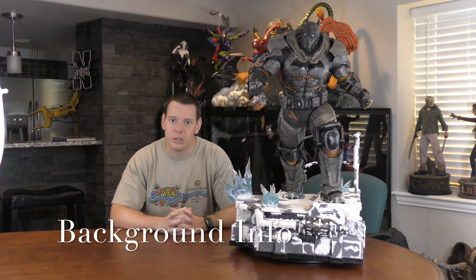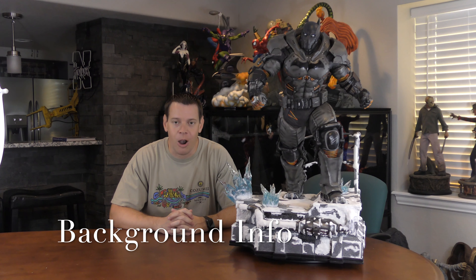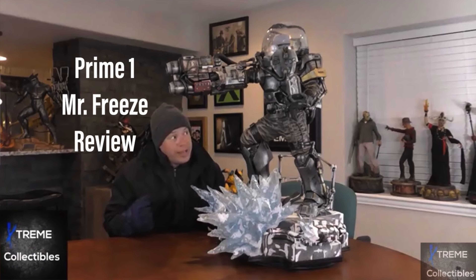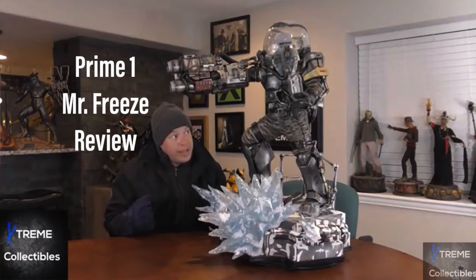Extreme Collectibles here with Prime 1 one-third scale Batman XE Arkham Origins exclusive. If you guys are wondering about this piece or why I got it, I did a review on Prime 1 Freeze. Here's a picture and I said I think this is the best licensed piece I've ever seen — I might still stand by that. With that being said I decided to pull the trigger on him, especially with the cheap shipping I got.